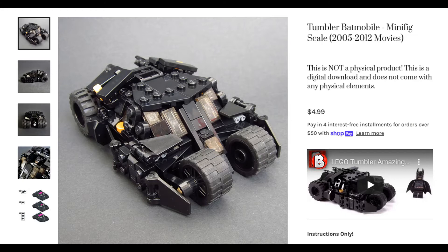You can buy those instructions for only $4.99, and even though they're paid, the parts cost — which it says is $30 at the moment — is closer to about $50.